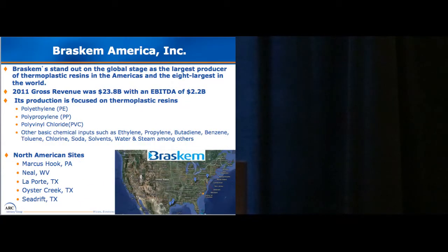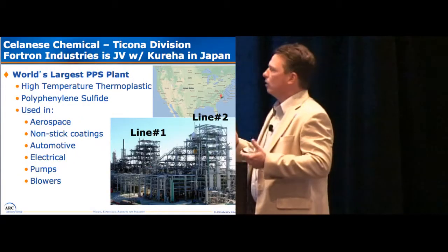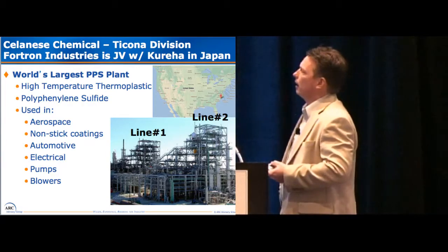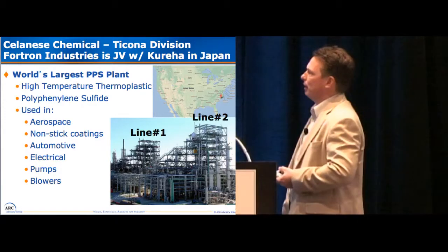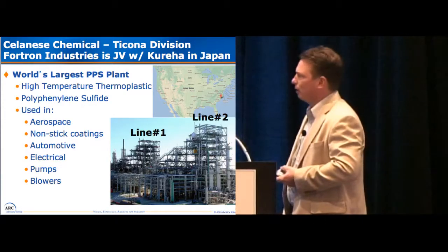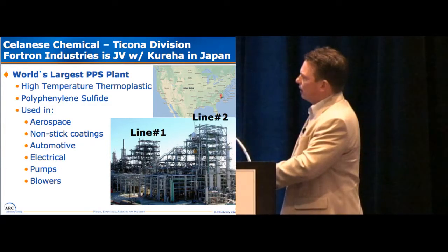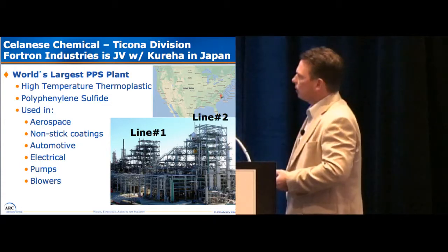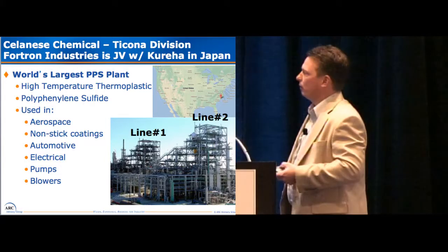So, at Fortran Industries, we're looking for opportunities to do many things. Real quick, it's here in Wilmington, North Carolina. It's one of the largest, if not the largest, PPS plants — polyphenylene sulfide, it's a high grade polymer that they make there. We have the two units here. It's a relatively small plant, so any kind of little savings at this place was greatly measured.